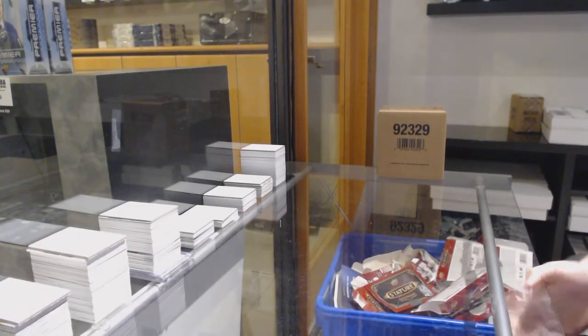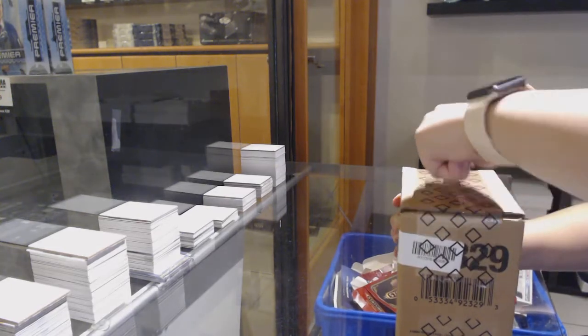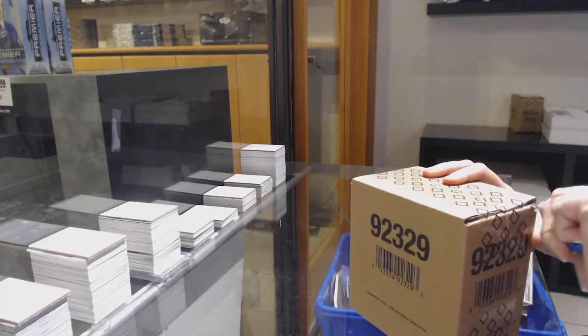Starting off CNC group break, 12,150. We've got the 1920 Upper Deck Black Diamond 5-box case break.